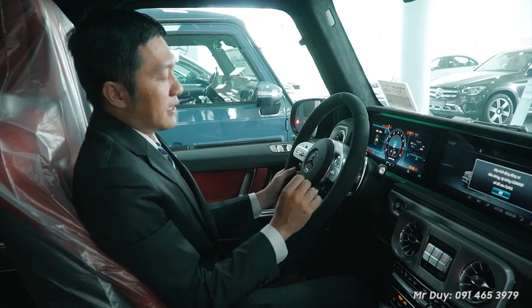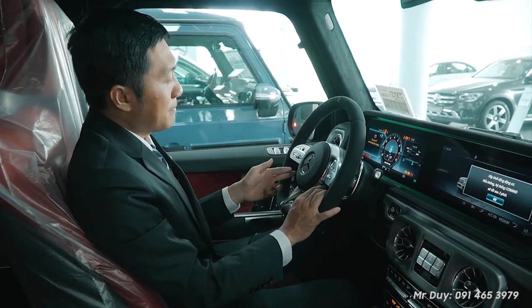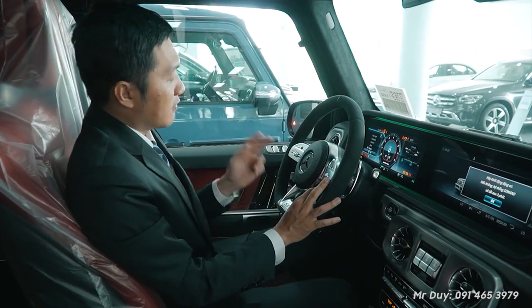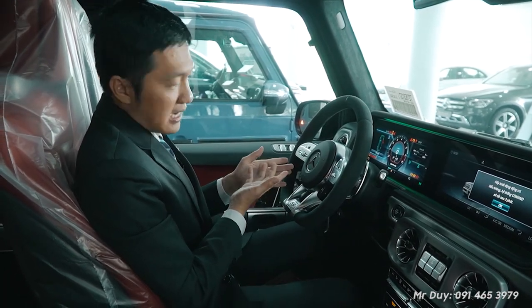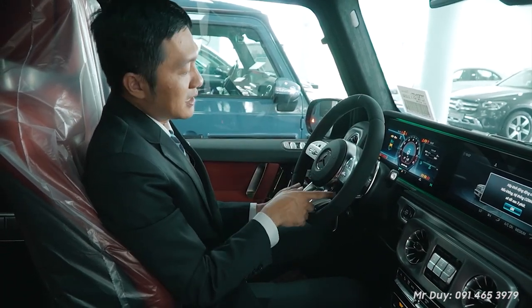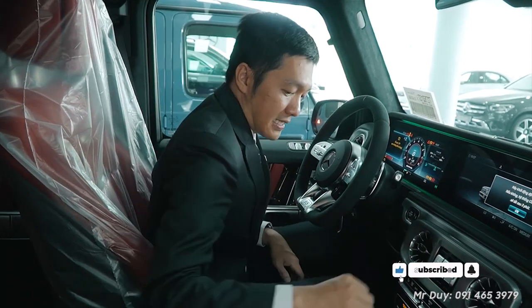On the steering wheel, there are now buttons to adjust the driving modes and other performance functions. This is the V1 version, so it has these buttons, whereas the V0 did not. Duy will show you this area — it is something found mainly on the G-Class or the S-Class, featuring differential lock and axle engagement controls.